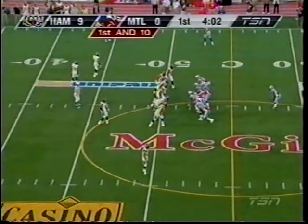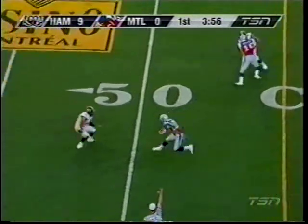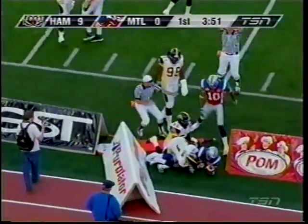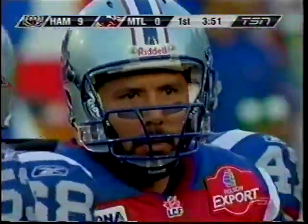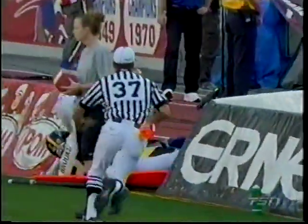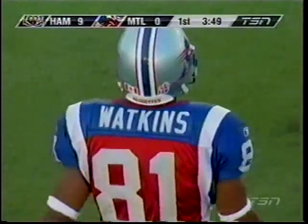A fresh set of downs as the Alouettes move into Hamilton territory. Less than four minutes to go in this first half. It's a swing pass out to Watkins and he makes the first way out — down to the 40 with a little spin move on Ted Cornegay. A little screen pass out there to Kerry Watkins, and watch the move in the open field. Ted Cornegay: I got him — I don't got him. Nice move. That's a couple of times now that the first Hamilton defender has not made the tackle. All-Canadian wide out trying to bounce back from that early and costly fumble.